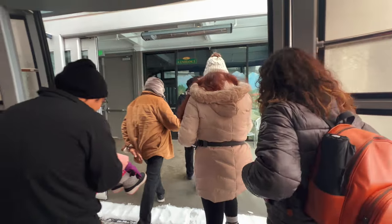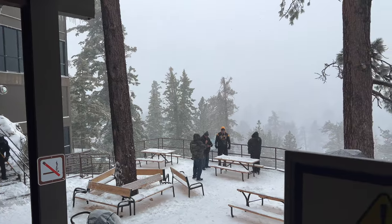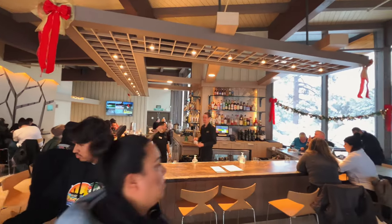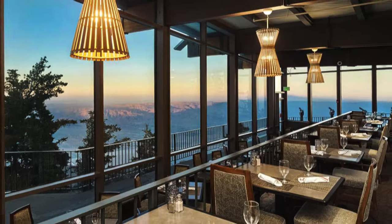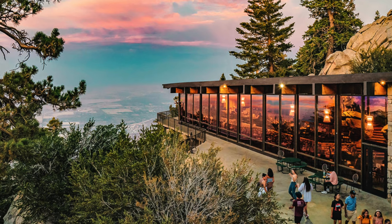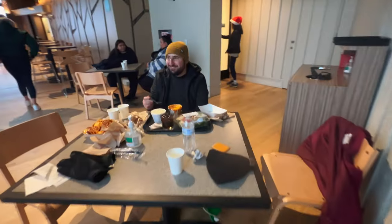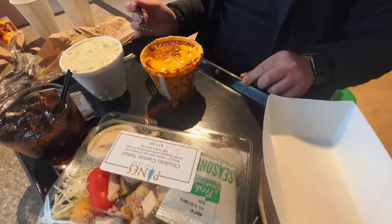Once you step off the tram at the mountain station and enter the lobby, you'll find observation decks, a natural history museum, and an upstairs bar called Lookout Lounge, along with a quick grab-and-go restaurant called the Pines Cafe, and also a fine dining spot called Peaks Restaurant that has epic views of the valley — they do encourage reservations. To start, we grabbed a bite to eat at Pines Cafe and also some drinks at the bar.